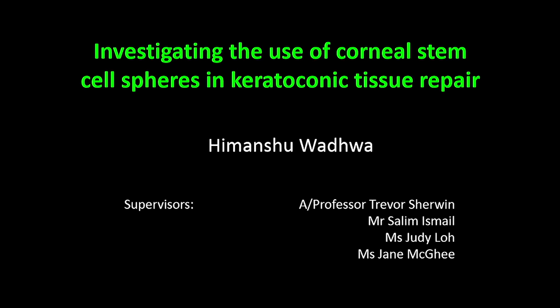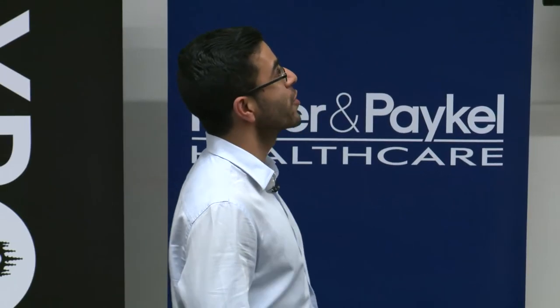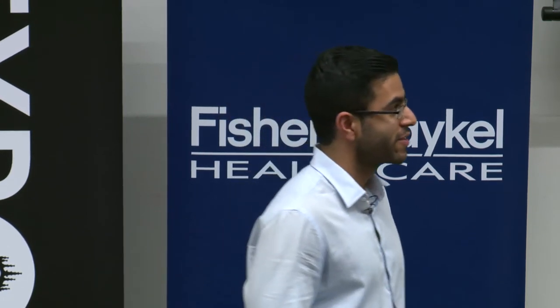Good evening everybody. My name is Himantri Wadhwa and I'm a medical student at the Department of Ophthalmology doing some research at Grafton campus. It's my pleasure to share my research with you today, titled 'Investigating the Use of Corneal Stem Cell Enriched Spheres in Keratoconic Tissue Repair.' I'd like to thank the exposure committee, judges, and everybody for coming and for giving me this chance to present.